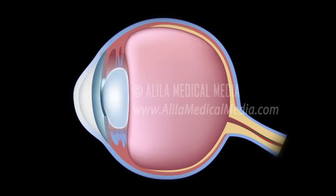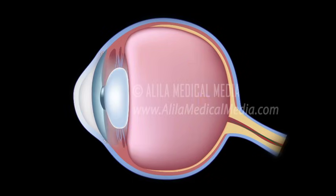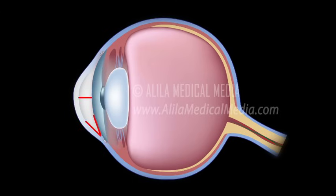Angle closure glaucoma, or acute glaucoma, is caused by a sudden and complete blockage of aqueous humor drainage. The pressure within the eye rises rapidly and may lead to total vision loss quickly. Certain anatomical features of the eye such as a narrow drainage angle, shallow anterior chamber, and thin and droopy iris make it easier to develop acute glaucoma.